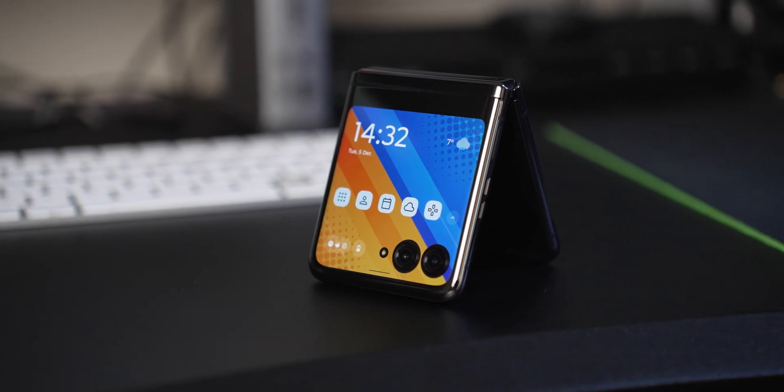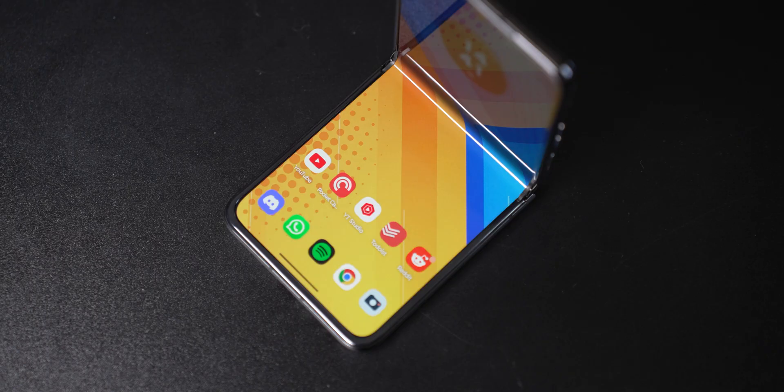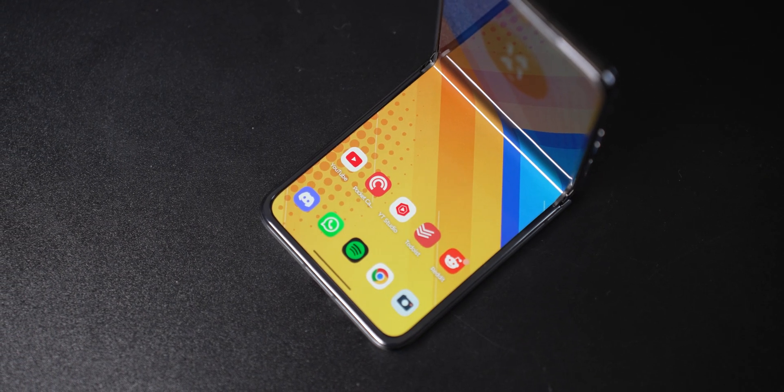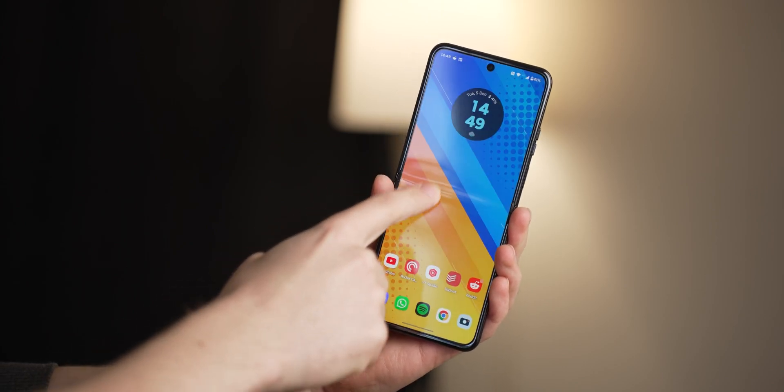There are so many question marks around smart flip phones, so I decided to take my SIM card out of my main phone and put it in a flip phone for 30 days to answer those questions. Can you trust flip phones? You might be surprised — I certainly was.